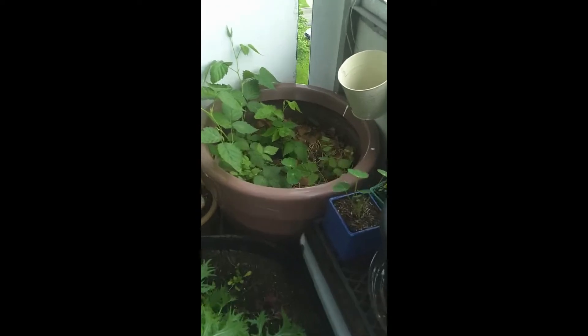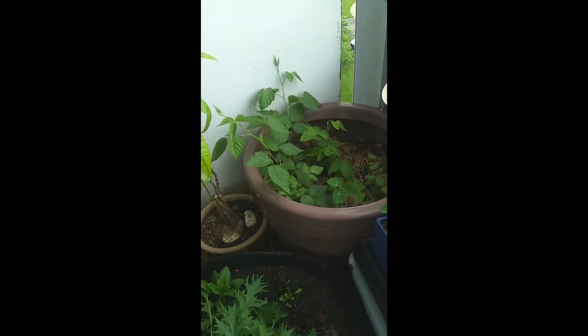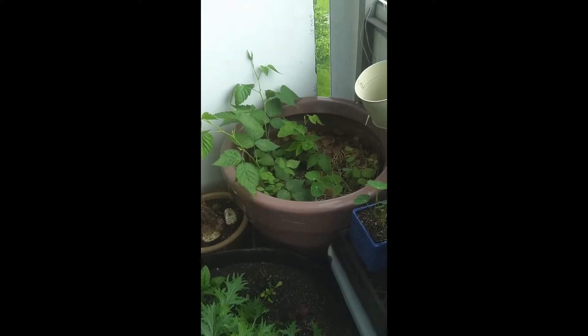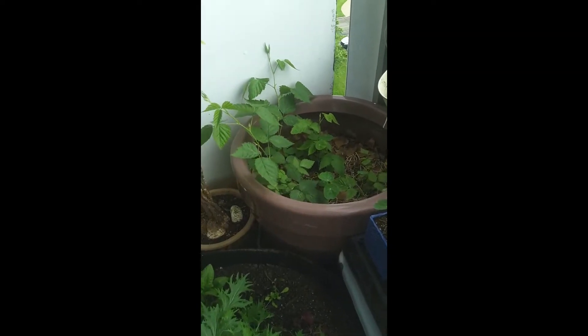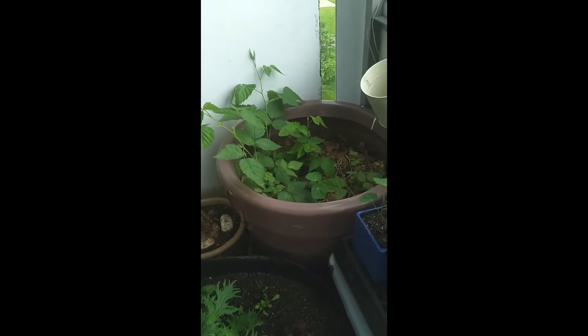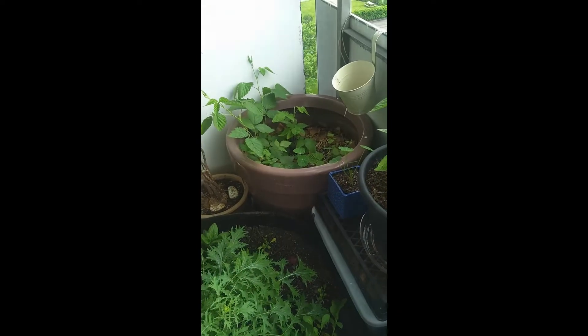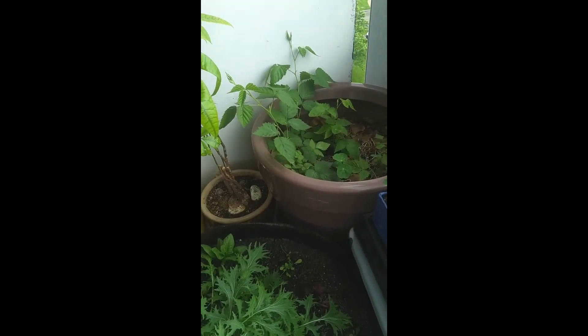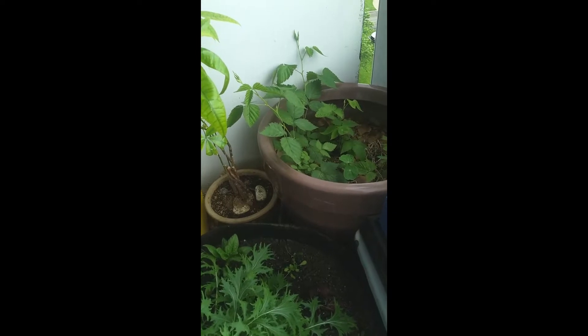I also have my boysenberries — as you can see, they are really taking off and they look a lot different than they did in my last video, where they were just a couple of leaves and were only a couple of inches tall. So they're really filling out — this pot will probably be too small for them eventually, but for now I'm going to let them grow out in there and see if I get any flowers this year.